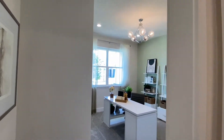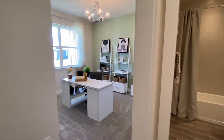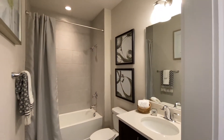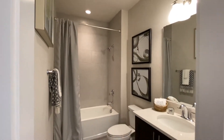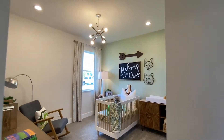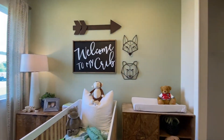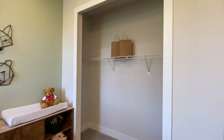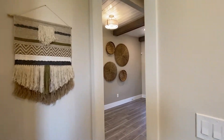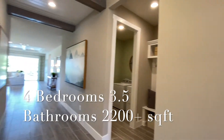This is bedroom number one in the Holden, shared bathroom, and bedroom number two, with walk-in closets. This home does come with doors — it's just that this is the model and they wanted to show you the open spaces.